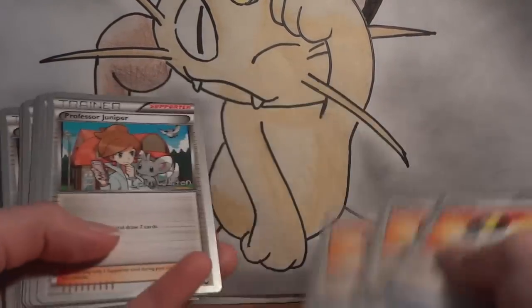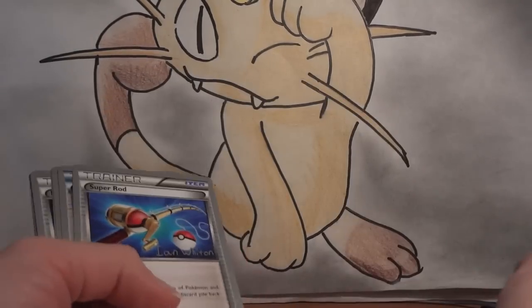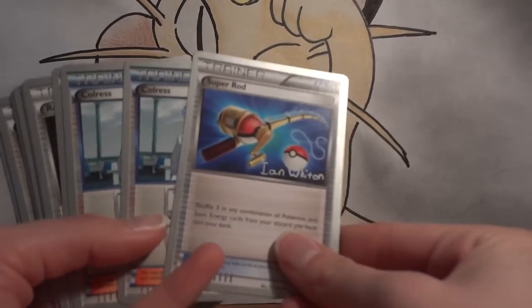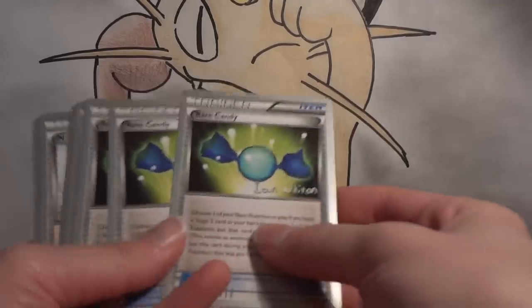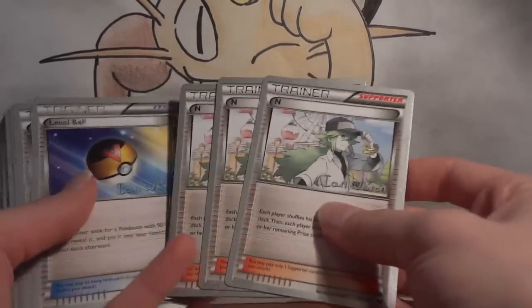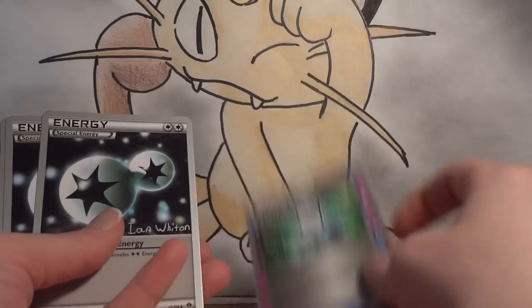Now for the Trainers and Supporters: three Ultra Ball, four Juniper, one Town Map — because you do run some techy cards so it's really important to make sure you have access to those prizes when you need them — Super Rod, Colress, four Candy, four Skyla, three N, two Bianca, two Pokémon Communication, three Float Stone, two Beach, three Catcher, one Scrapper, one Computer Search, and four Double Colorless Energy.